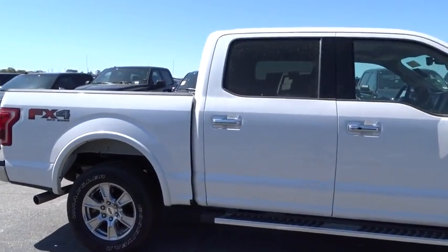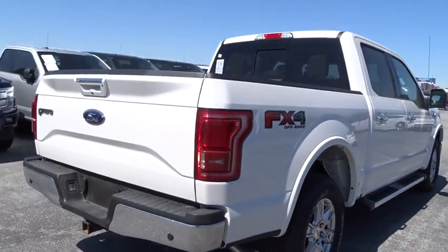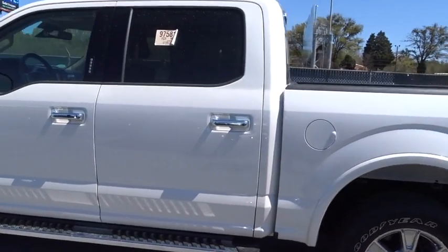The 2017 Ford F-150. A Ford F-150 knows how to handle any situation. It's built to follow orders. No whining. This vehicle has less than 45,000 miles.